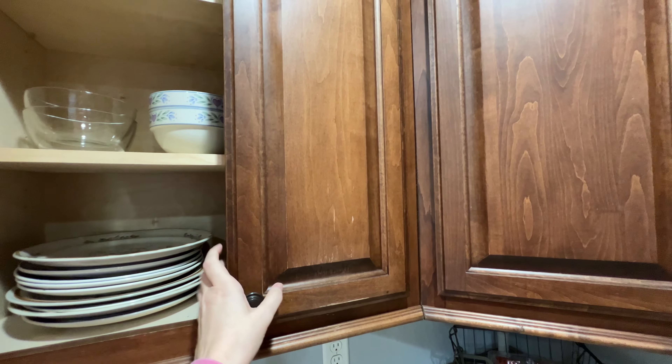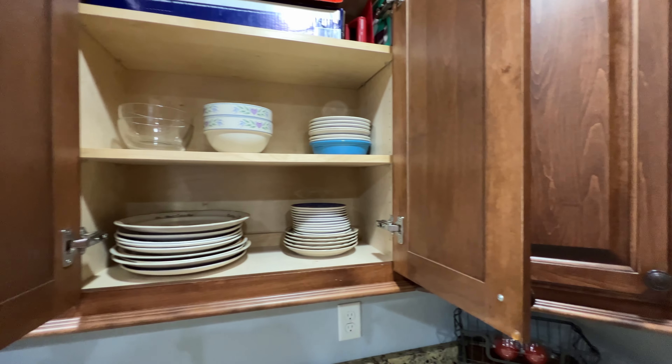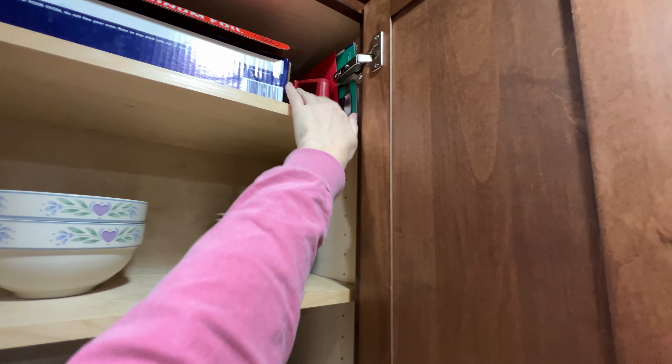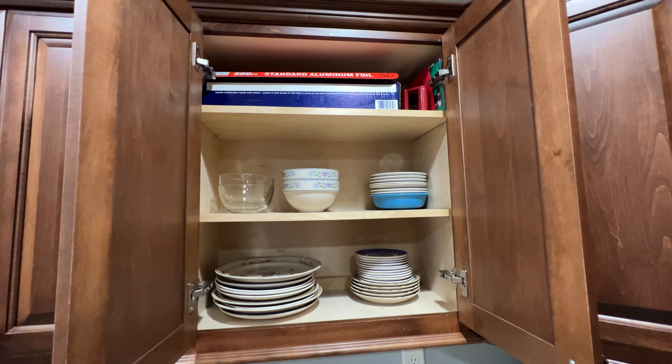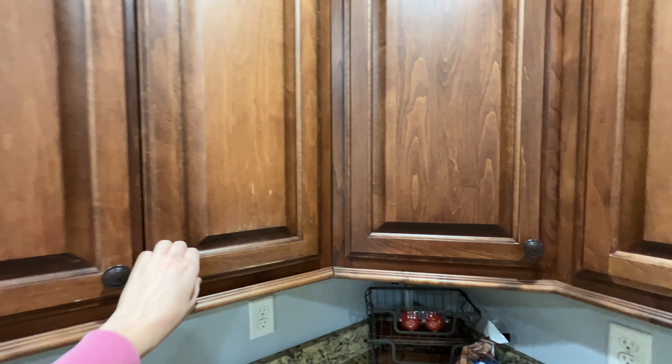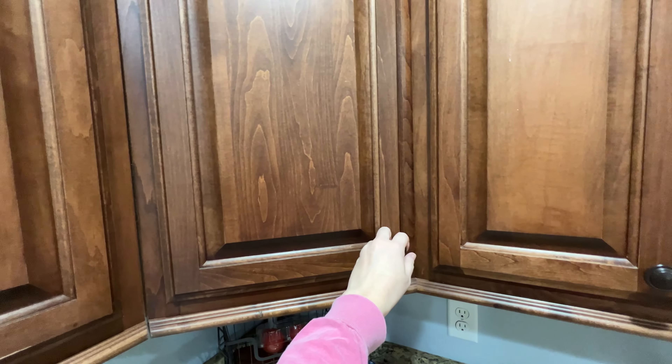Here is our plates and bowls. At the top I have a big thing of aluminum foil, our cheese grater, and the instruction manuals that go to a lot of our appliances. I like to keep those on hand just in case we ever need them, which I haven't yet.